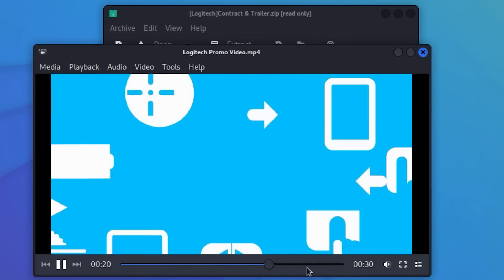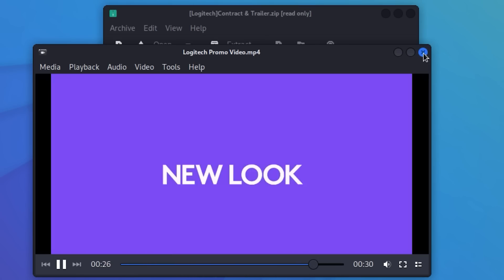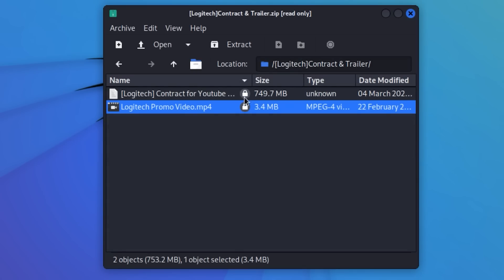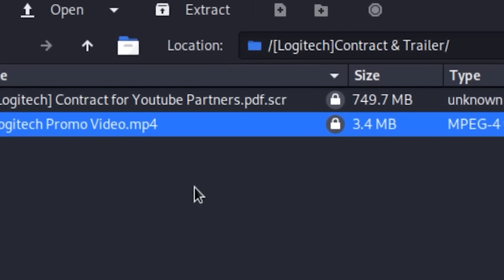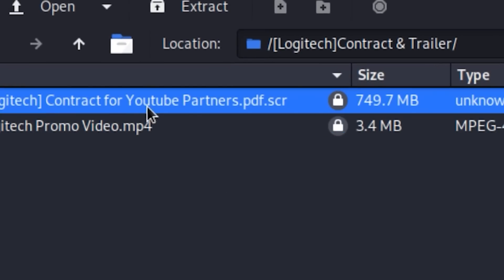This is pretty common when we work with brands — they send us this kind of stuff for us to get inspiration from. But what about the other file? That's 749 megabytes. It's supposed to be a PDF — I've never seen a PDF that big. But look at the end: .pdf.scr. SCR is essentially the Windows screen saver — it's actually an executable program. And that is a big no-no. Do not open SCR files.